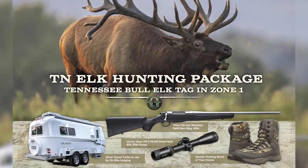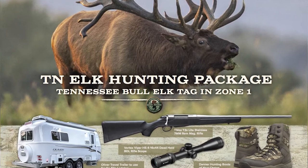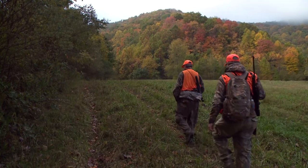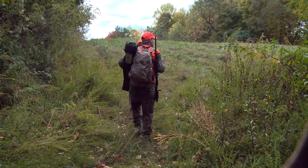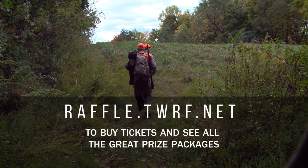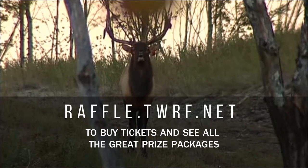It's a seven-day hunt, but if you're unsuccessful in the seven days, you'll have seven more days in any hunt zone you want to harvest an elk — a possible 14-day elk hunt. To find out more about this package and all the other great packages in this year's conservation raffle, go to raffle.twrf.net.